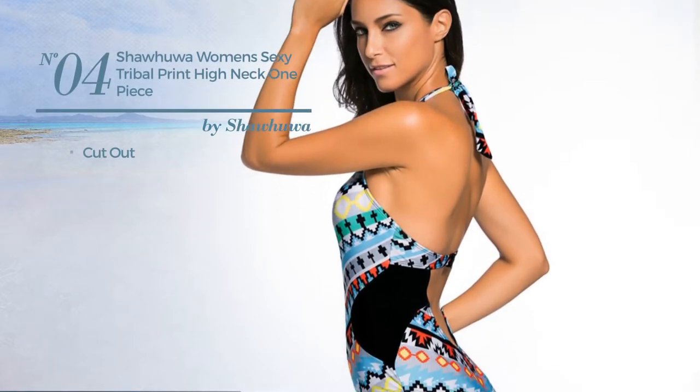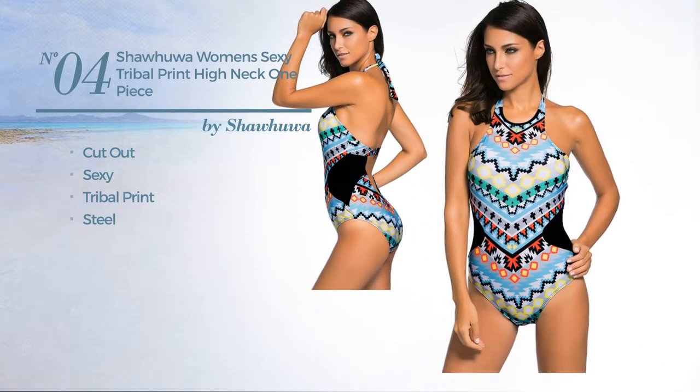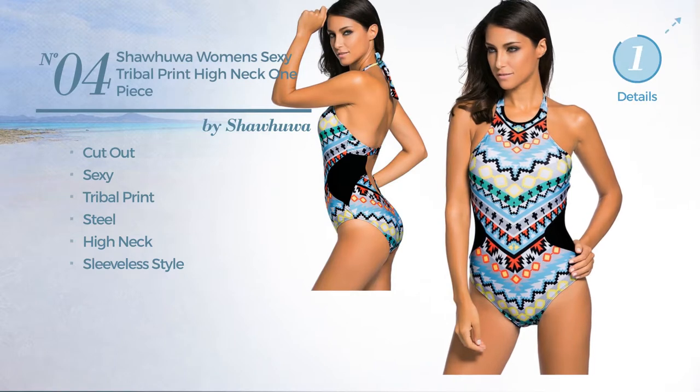Number 4, A Cutout Garment. Featuring a sexy look with tribal print, made of steel. This garment includes high neck and sleeveless style. Available in 3 more colors.